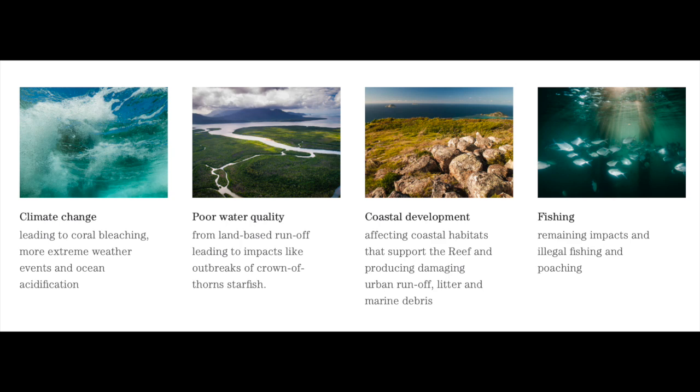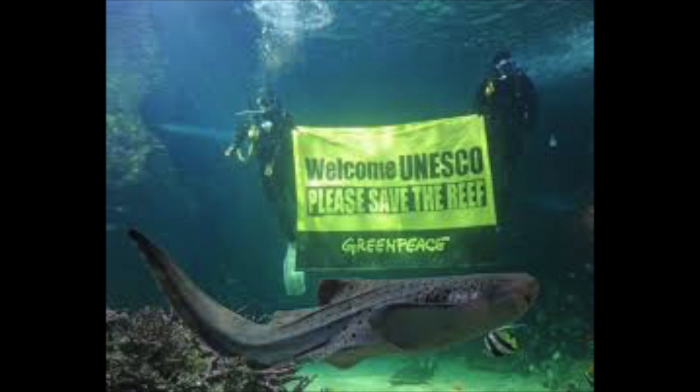Further factors affecting the destruction of the coral reef are climate change, poor water quality, coastal development, and fishing.